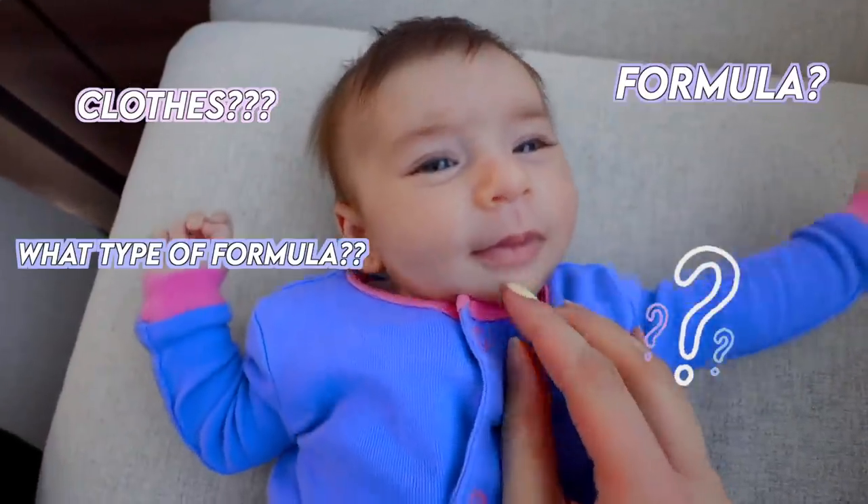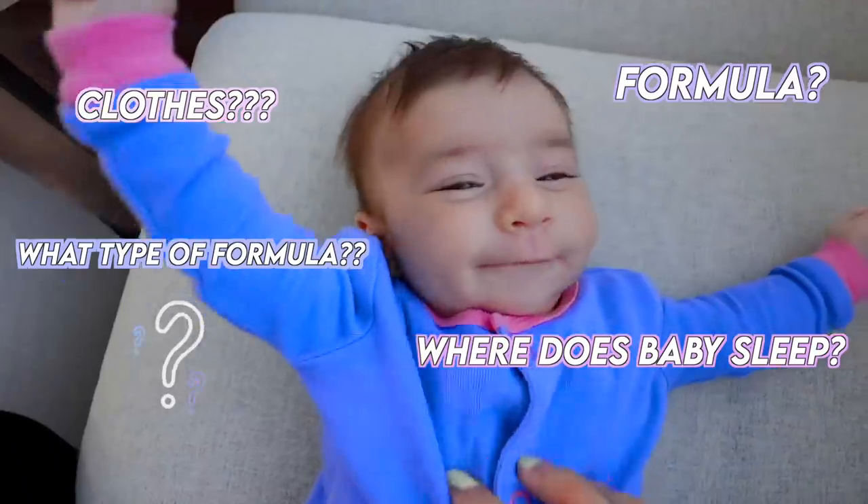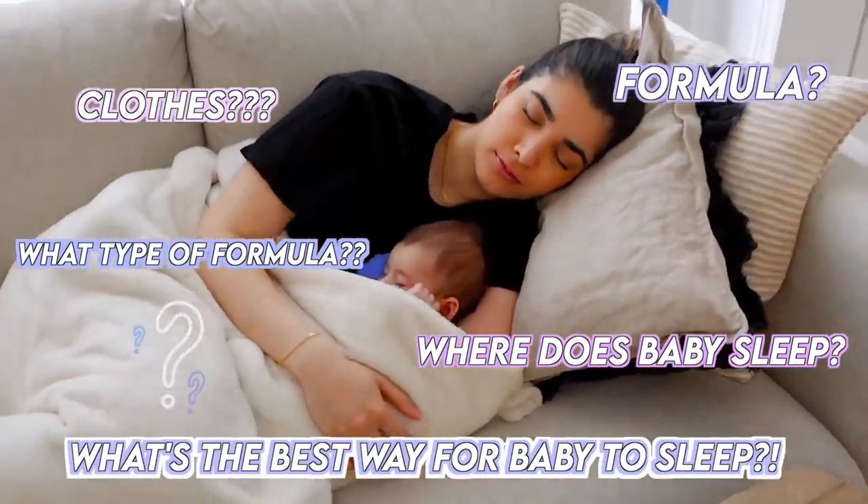I'm going to cover everything because when I was looking for this kind of stuff, there were so many basics that people didn't talk about. Like, what kind of clothes do you get for a newborn? If you're going with formula, what formula products are actual things you need? Where's the best place for a baby to sleep? What's the best way for a baby to sleep? And whatever other tips and tricks Avan and I picked up along the way. So let's get into all my newborn must-haves for 2021.